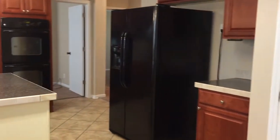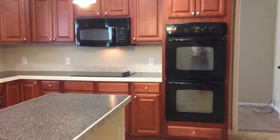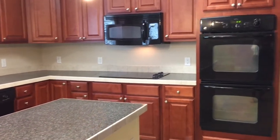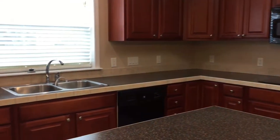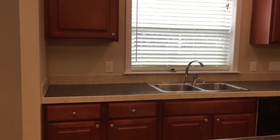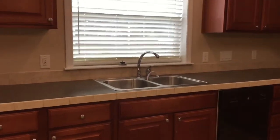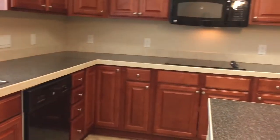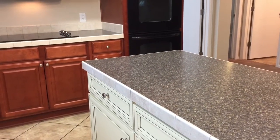Coming back around, there's your pantry, refrigerator, and center island in the kitchen. You can see your smooth top stove, microwave, double oven, dishwasher, and double sink. A lot of cabinet storage in this kitchen. Here's another shot of the center island, again with more storage there.